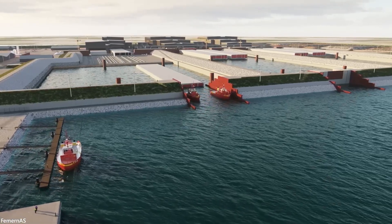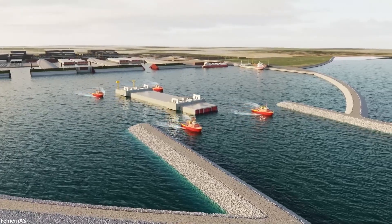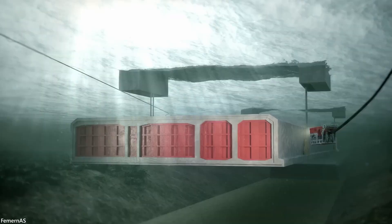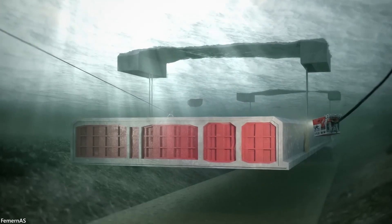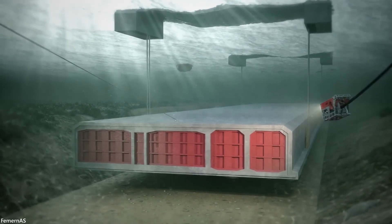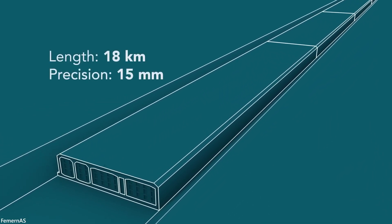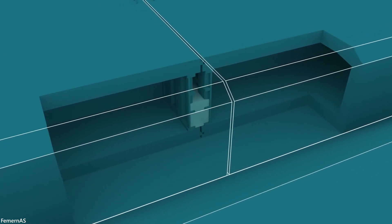Tugboats tow the section into position in the Fehmarn Belt, and ballast tanks are filled with water. The section is then lowered onto the seafloor. For the tunnel to be watertight, all sections must be installed with millimeter precision. Once in place, the water is pumped out, creating a partial vacuum that ensures a watertight connection.